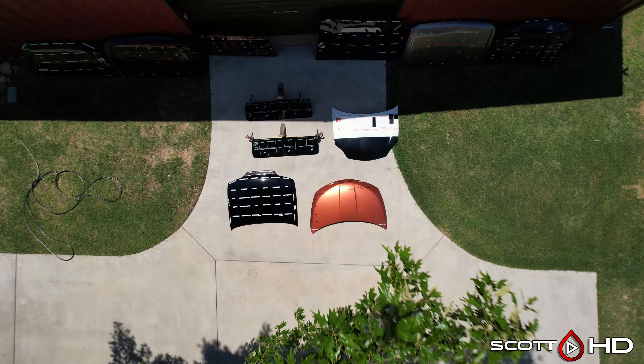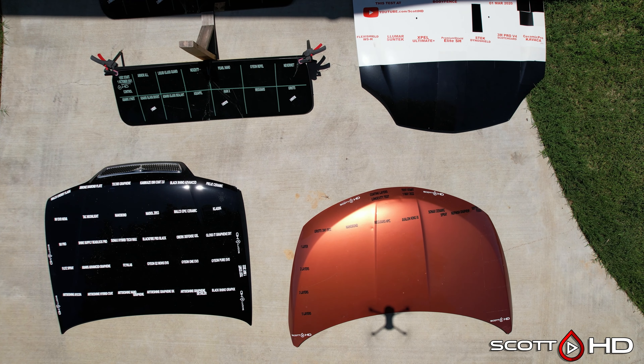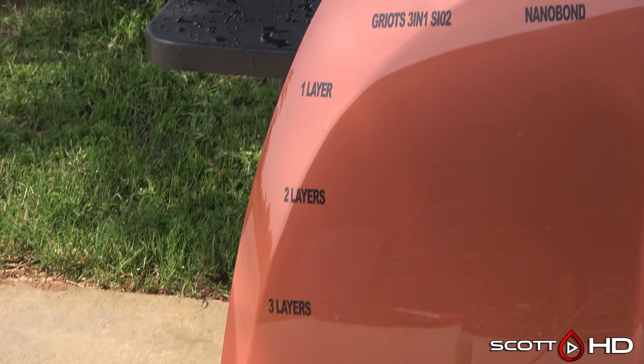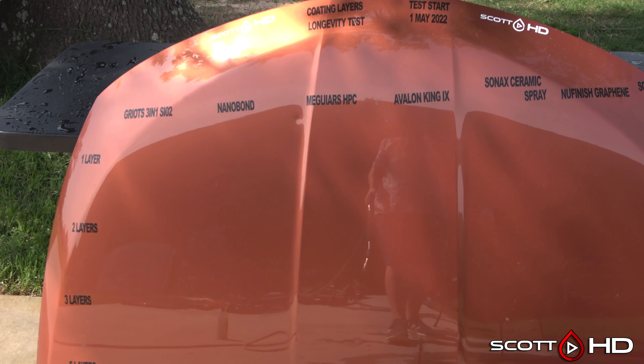This hood has been curing inside our shop for the last seven days, and some of them require 14 days for full cure. So what I'm going to do is just do a rinse today, just to check on the hydrophobics and see if there's anything that stands out. As it goes further down the hood, it should be more hydrophobic with more layers — let's find out.